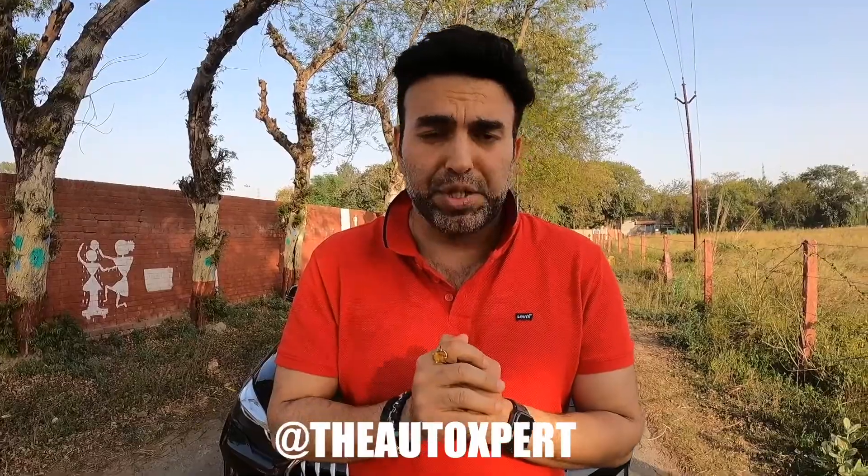Friends, I hope you enjoyed today's BMW 2 Series Grand Coupe review. Comment below to tell us which cars you want to see next. Follow me on Instagram at theautoexpert with an X. Subscribe to our channel and press the bell icon for notifications every Sunday. We bring you an exciting car every Sunday, lifestyle vlogs on Tuesdays, and used cars on Thursdays. Thank you for watching — stay safe, stay healthy, goodbye, God bless, and keep watching.